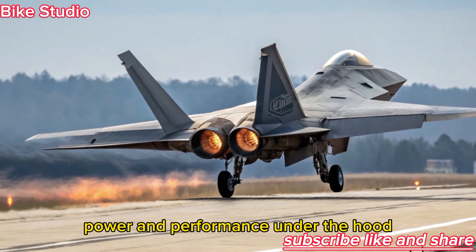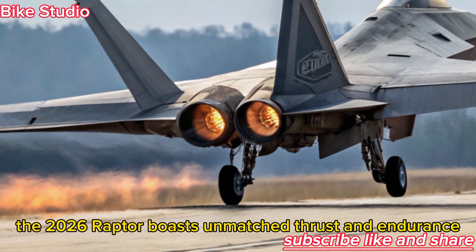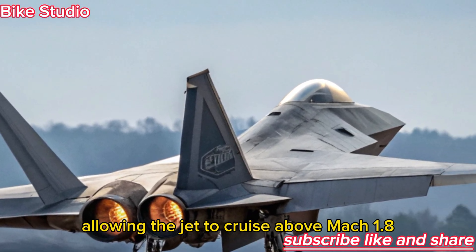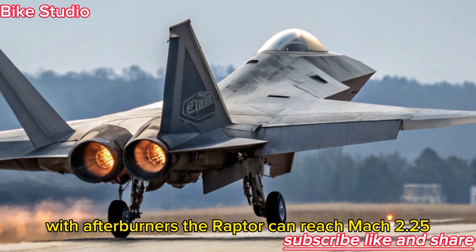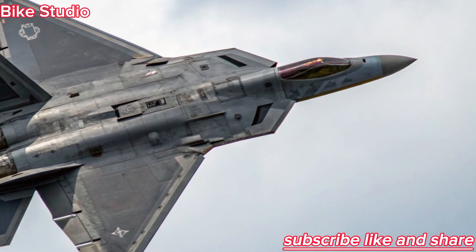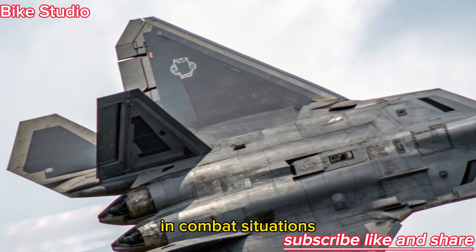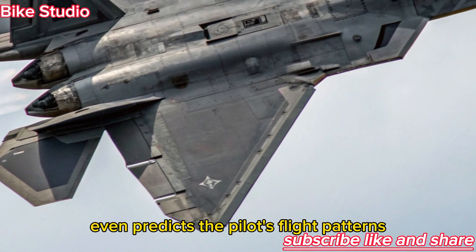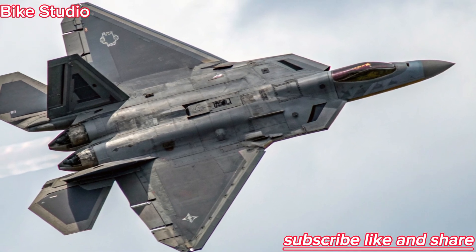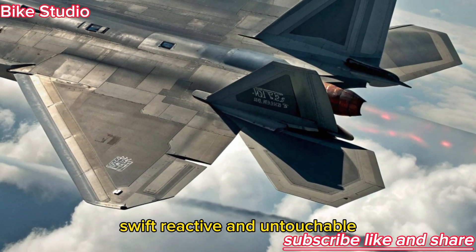Power and Performance: Under the fuselage, the 2026 Raptor boasts unmatched thrust and endurance. Each engine produces over 39,000 pounds of thrust, allowing the jet to cruise above Mach 1.8 without afterburners. With afterburners, the Raptor can reach Mach 2.25 and climb at a rate few aircraft on Earth can match. The AI-assisted flight control system helps pilots manage extreme maneuvers while optimizing fuel and stability in combat situations. This intelligent system even predicts the pilot's flight patterns, adjusting wing flaps, thrust, and airflow in milliseconds — so the Raptor moves not just like a machine, but almost like a living creature: swift, reactive, and untouchable.